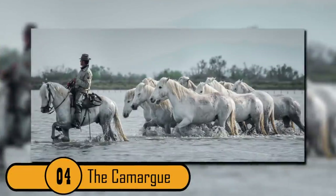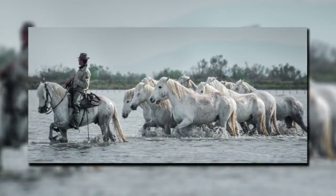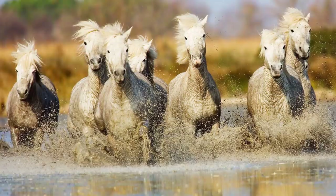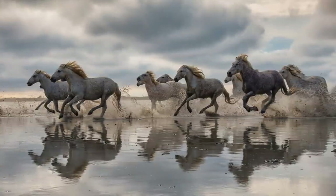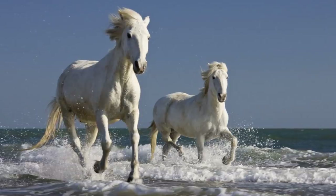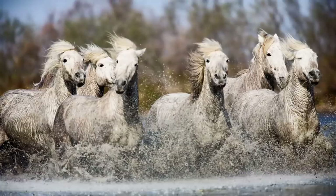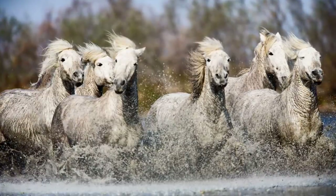4. The Camargue. Most people picture horses in a barn or wearing a saddle with a rider, but that's not how you would describe the Camargue horse. These are one of the only breeds remaining that live in the wild. They're found in the wetlands and marshes of the Camargue area in southern France. These horses are very beautiful and free, and there are many tours where people can photograph these amazing wild horses.